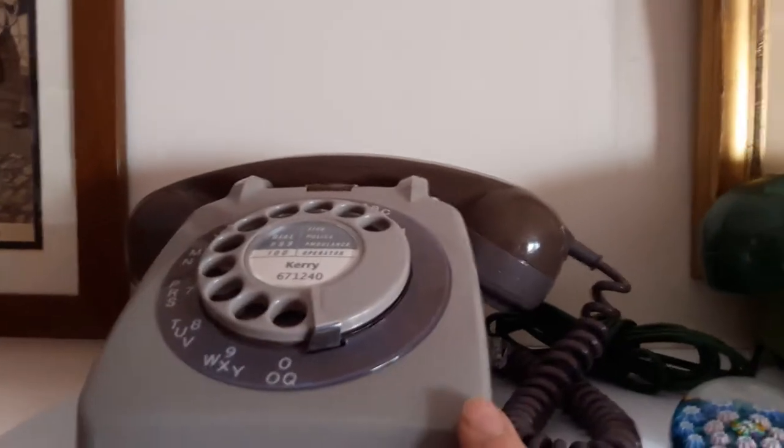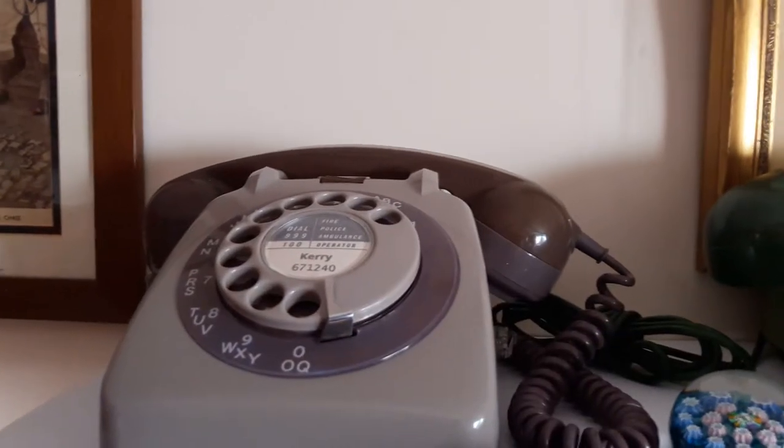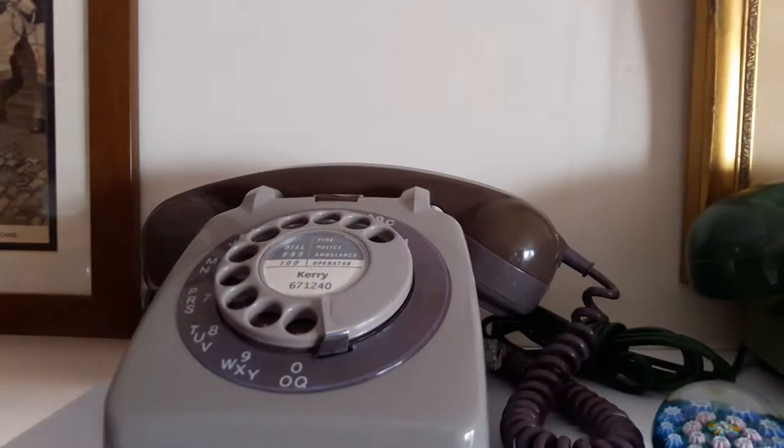This is a two-tone grey 706 with the original finger dial and the alphanumeric ring round the edge. This also has a bell on and off switch. So that's four of the colours you could get.